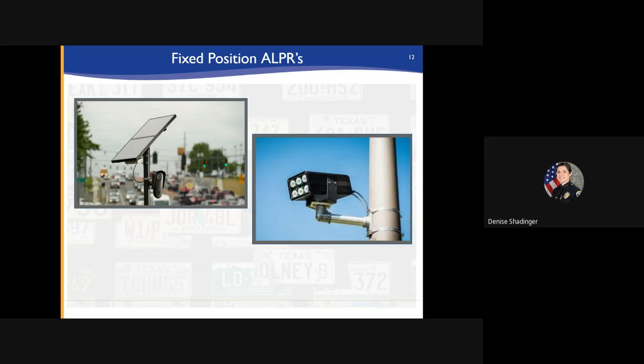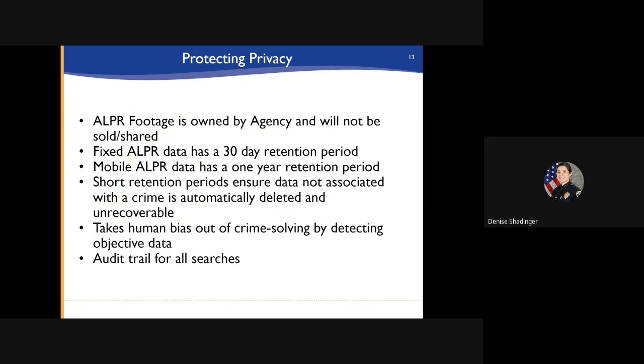The photos seen here are examples of fixed-position ALPRs. All ALPR footage is owned by the agency and will not be sold or shared. Fixed-location ALPR data has a 30-day retention period and mobile ALPR data has a retention period of one year. Shorter retention periods ensure data that is not associated with a crime is automatically deleted and unrecoverable. An audit is conducted on a regular basis of these systems to ensure that data is only used under authorized conditions.